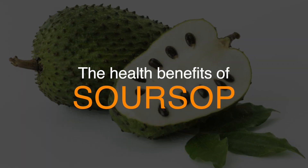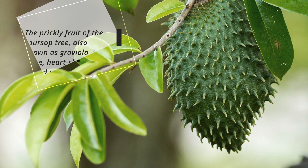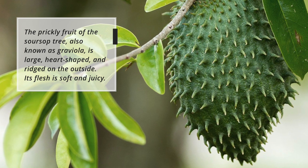The health benefits of sarsap make this tropical fruit an excellent addition to your diet. The prickly fruit of the sarsap tree, also known as graviola, is large, heart-shaped, and ridged on the outside.